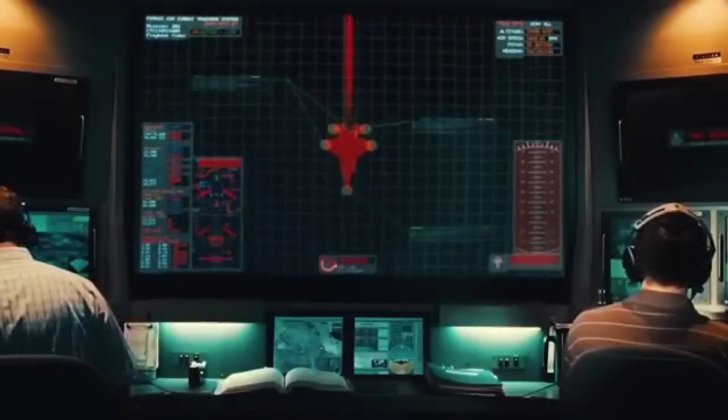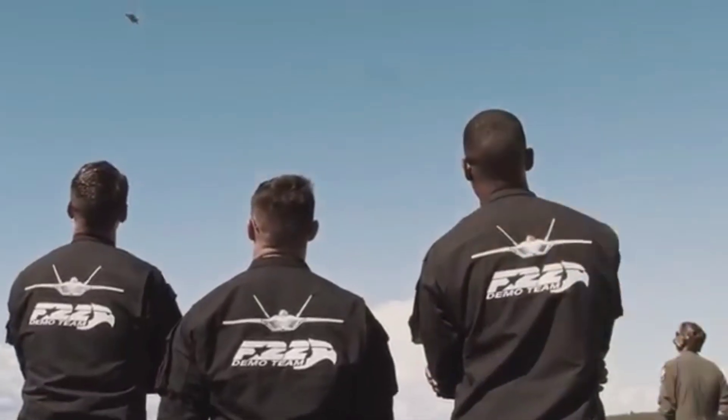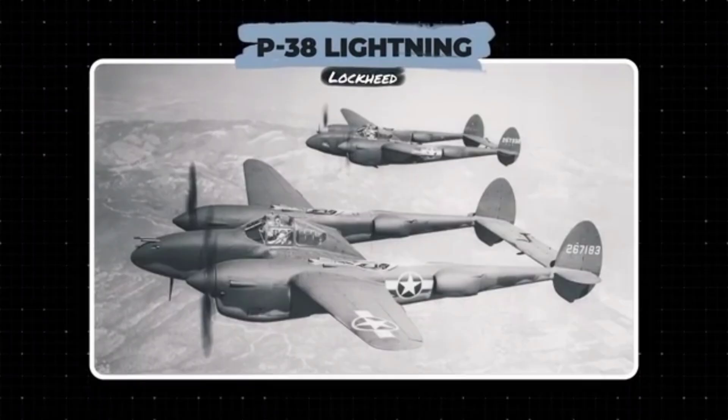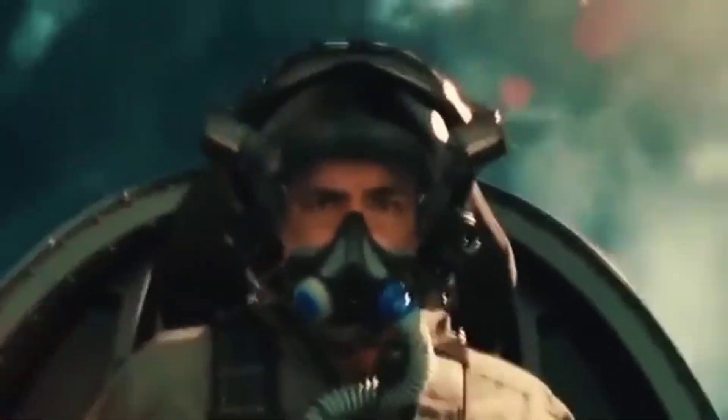Unlike its acclaimed predecessor the F-22 Raptor, Lightning II was named after the Lockheed P-38 Lightning of World War II and was initially developed together with foreign partners, with an eye on the prospect of becoming the most popular aircraft in the world. Spoiler alert — it succeeded.